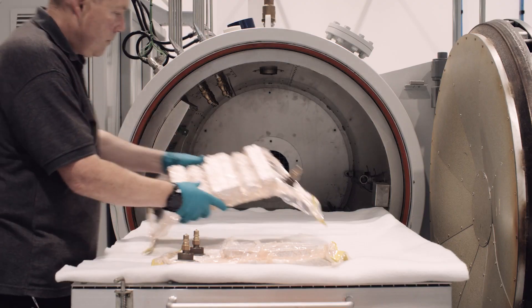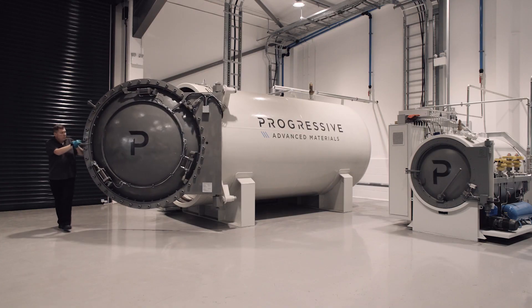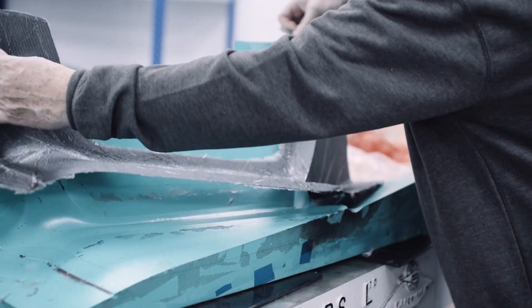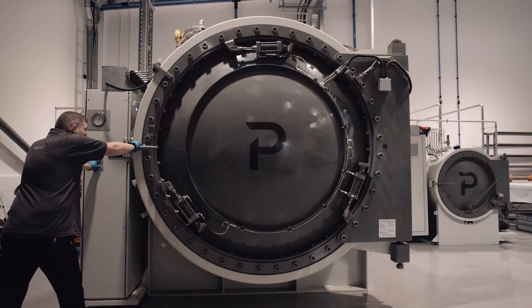Progressive Advanced Materials can provide a single source for the procurement of complex composite components, leveraging the capabilities of the entire Progressive Technology group. We provide a fully integrated composite engineering service to our clients.